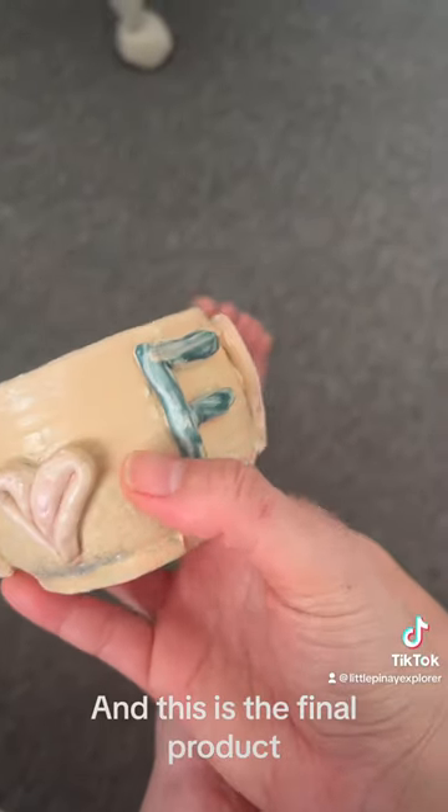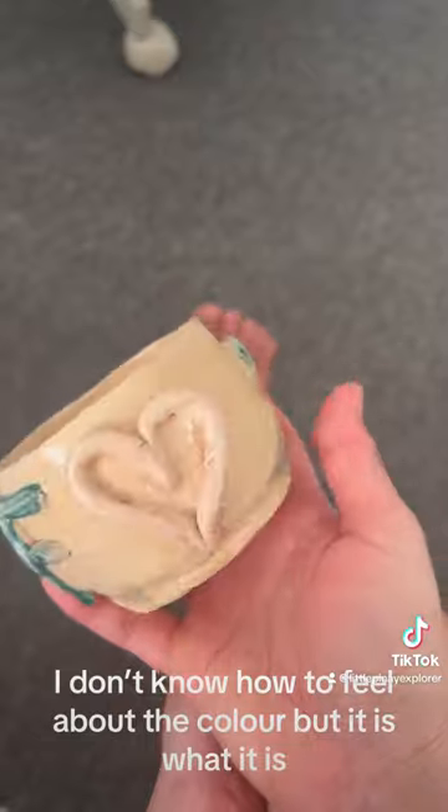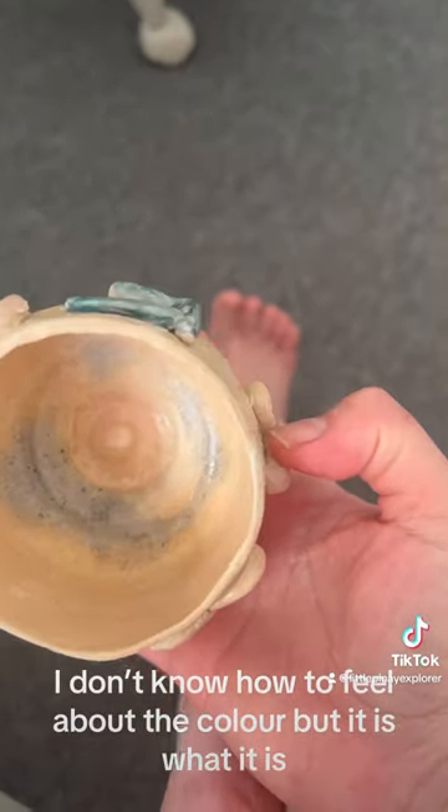And this is the final product. I don't know how to feel about the color, but it is what it is.